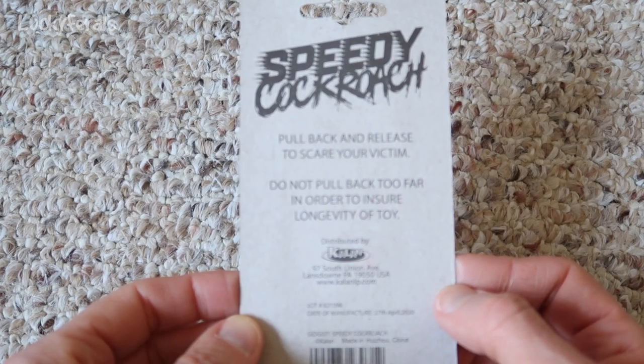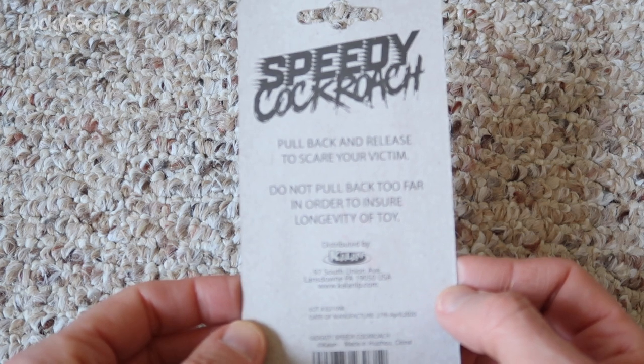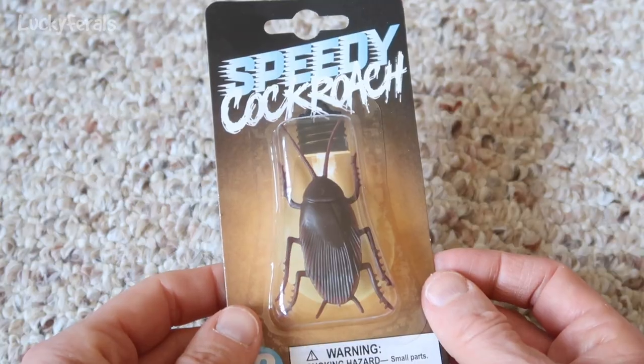On the back it says: pull back and release to scare your victim. Do not pull back too far in order to ensure longevity of toy. Okay, let's open this up.